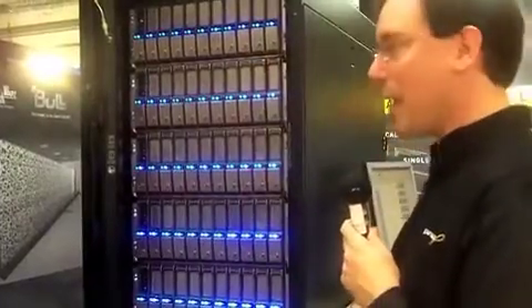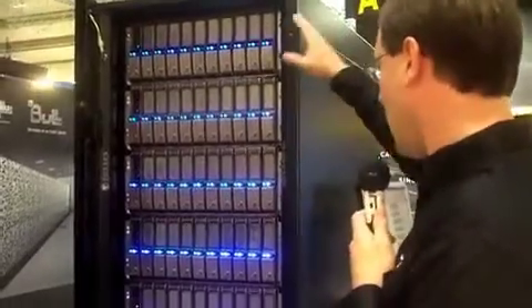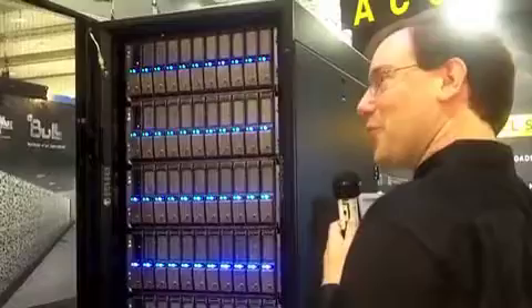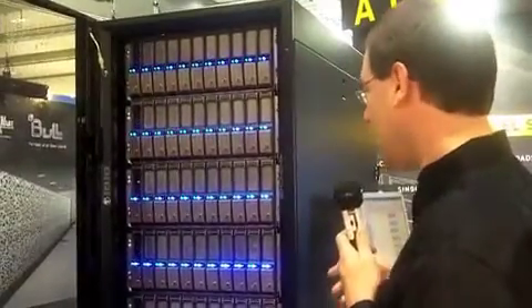You scale up to a full rack like this and you're looking at 600 terabytes of storage, along with up to 15 gigabytes per second. And then, of course, you can grow the system further all the way to 10 racks, and then you get to 150 gigabytes per second and 6 petabytes.